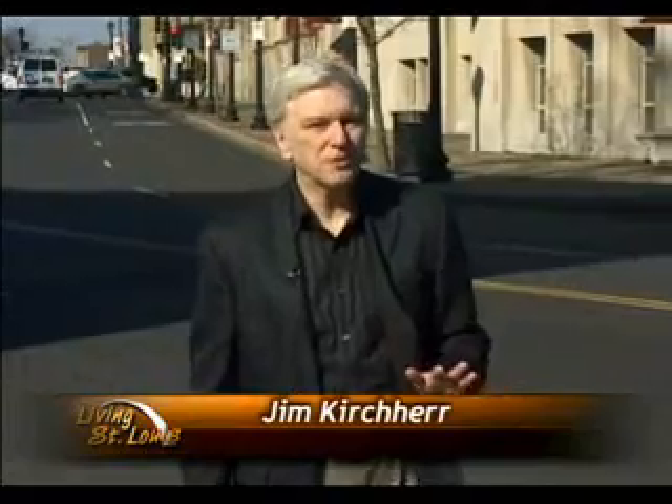We begin tonight with something that might be entitled 'Some Assembly Required,' although that's probably something of an understatement. This particular story was pieced together by Anne-Marie Berger.